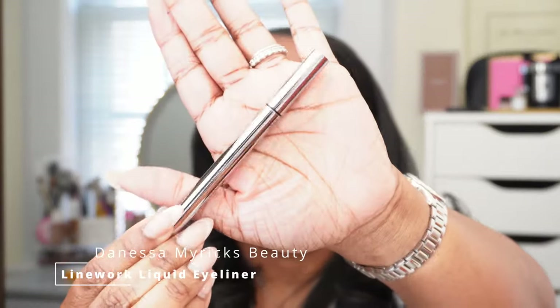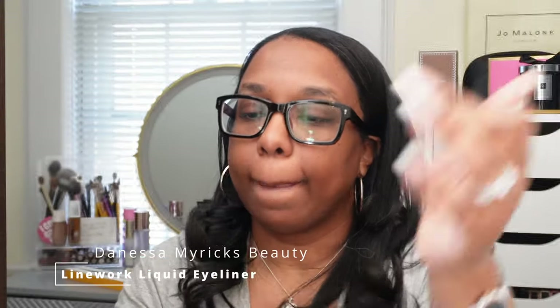I did purchase the Stila eyeliner that I love so much — I could not find it for weeks. So when I went to Sephora I decided to pick up the Danessa Myricks Line Work eyeliner — let's do a little swatch. That's the Danessa Myricks on the bottom. I knew I didn't want to spend like another $20+ on a liner, and I knew I was going to end up finding the Stila, which I did.